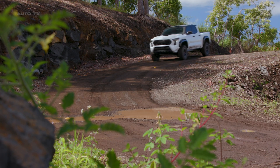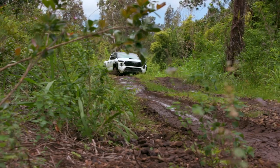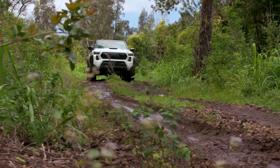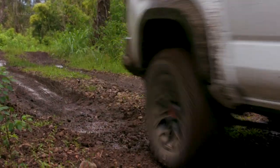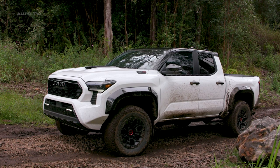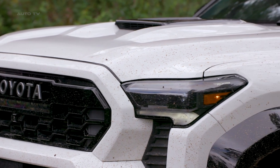Powering the Tacoma TRD Pro is the standard iForce Max engine, enhanced with a TRD performance air intake and TRD cat-back dual-tipped exhaust for better efficiency. An integrated LED light bar along with LED headlights and rigid white LED fog lamps increase visibility during off-road excursions and challenging weather conditions.